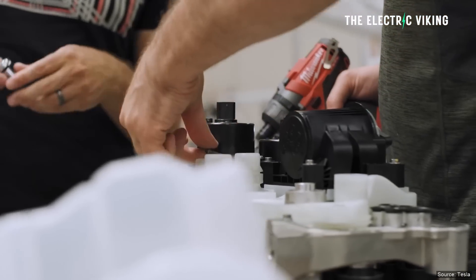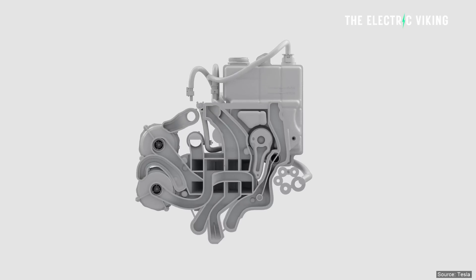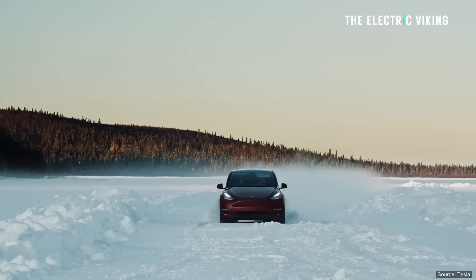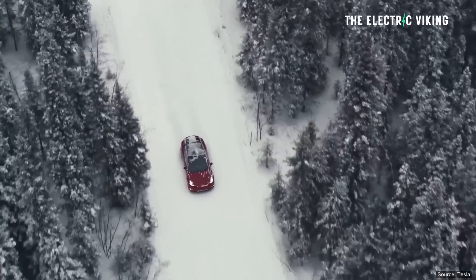Heat pumps are said to be more efficient at cooling in the summer and heating in the winter, but when they activate, more components require electricity, reducing range. This is inevitable, but Tesla's heat pump seems to be a standout performer.